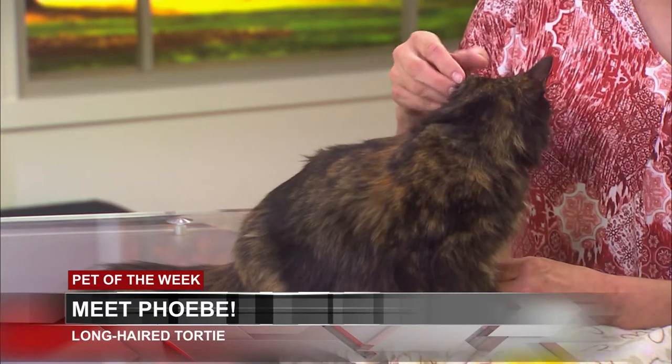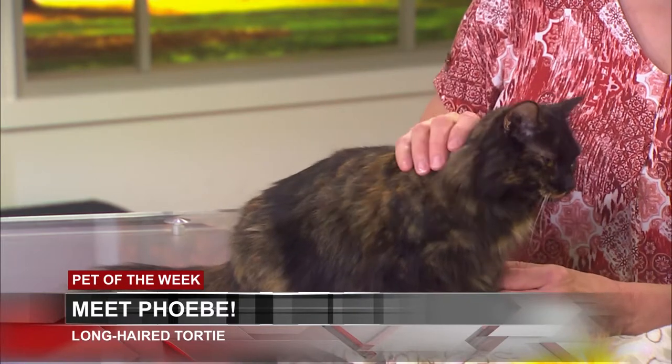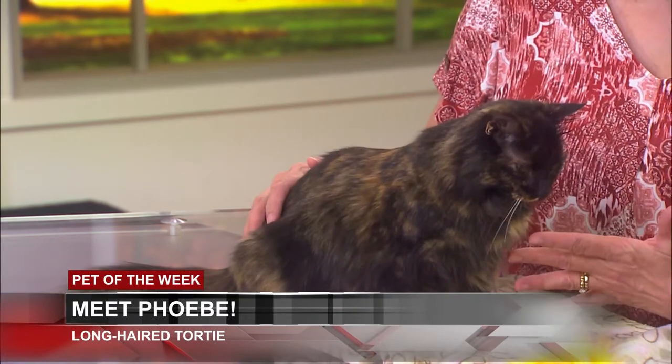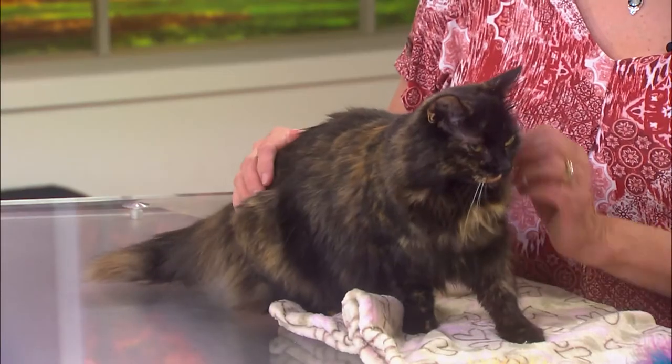What can people do if they might want Phoebe to be their kitty cat? They can go to our website, HumaneSocietyofWA.org, and click on the link to adoptable cats, look at Phoebe's profile, and fill out an adoption application for Phoebe or any of the other cats at the shelter. She is certainly cute, and I am glad that she can go and be somebody's forever friend at home. Phoebe, are you trying to show your face to the camera? She really is beautiful.